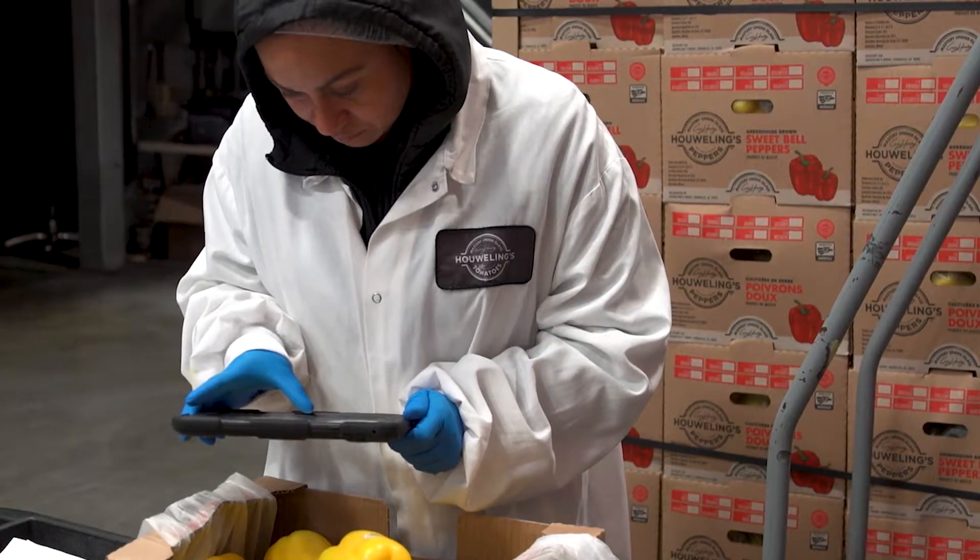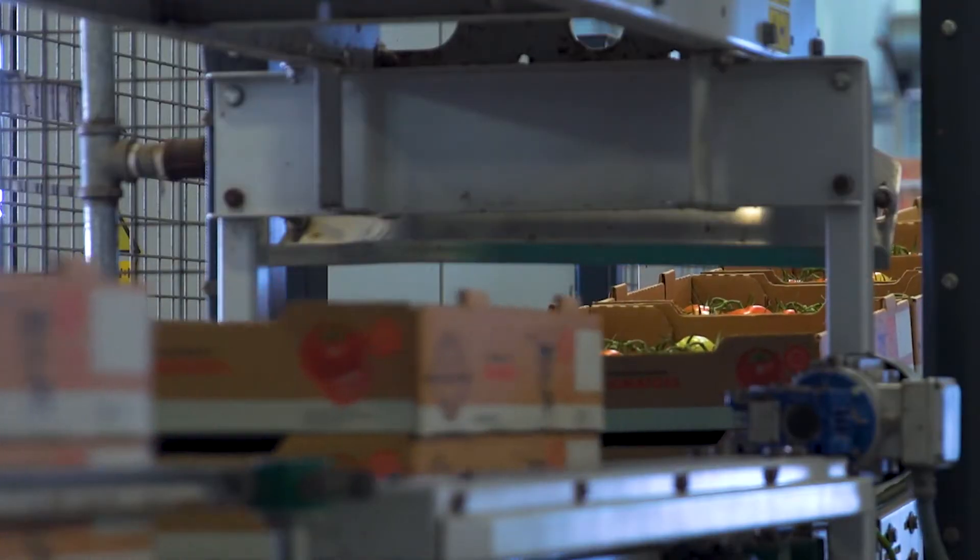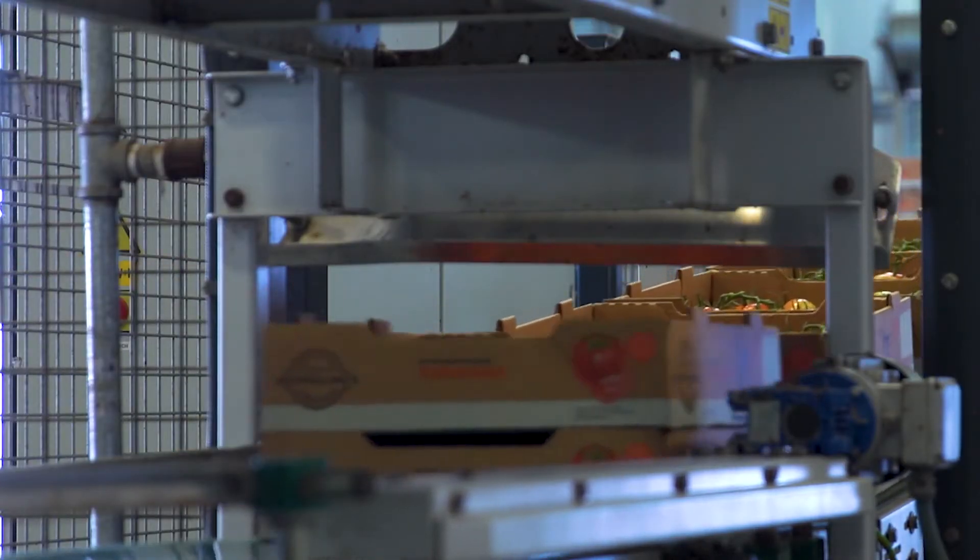By investing in technologies that allow us to automate in certain areas and ultimately deliver a better product, we're creating that platform of sustainability that will make us successful into the future.